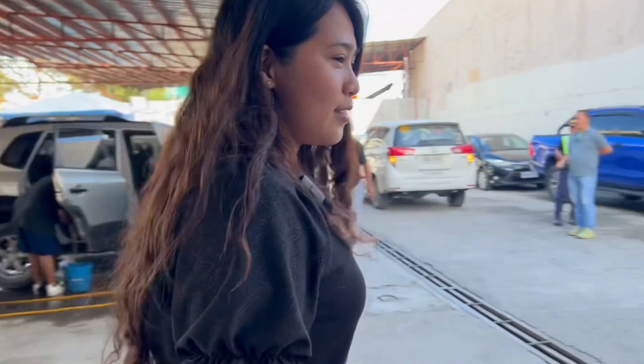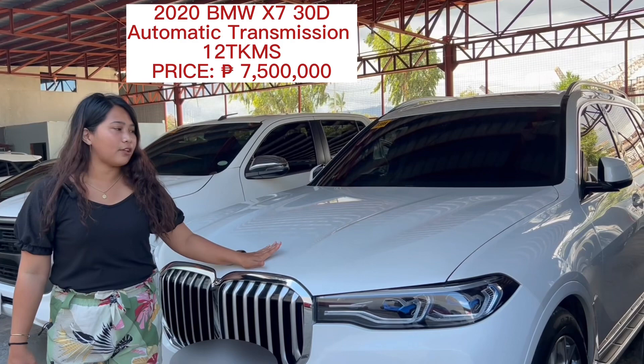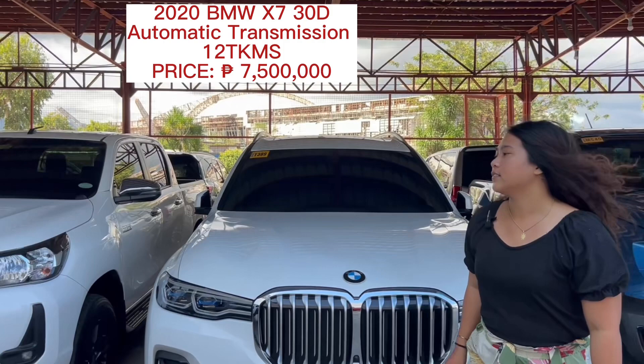This is the 2020 BMW X7, automatic transmission. The odometer is only 12,000, and the price of this car is 7,500,000 only. If you're looking for a big SUV car, this is good for you. The seating capacity is 7 to 8.